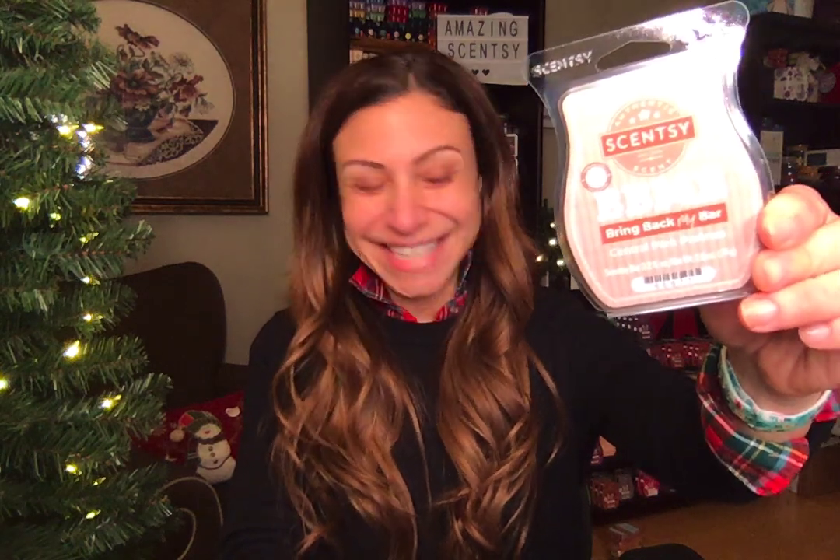Next is Central Park Pralines, which I know a lot of people have been super excited for — it's making another comeback in the Bring Back My Bars. It's described as a decadent confection of rich roasted pecans, buttery caramel, and cinnamon sugar. It smells just like pralines and cream ice cream to me. It's so nutty and rich in that caramel smell, and then there's a base note of vanilla and sugar, but you really get a pow of vanilla, nuts, praline, and caramel.